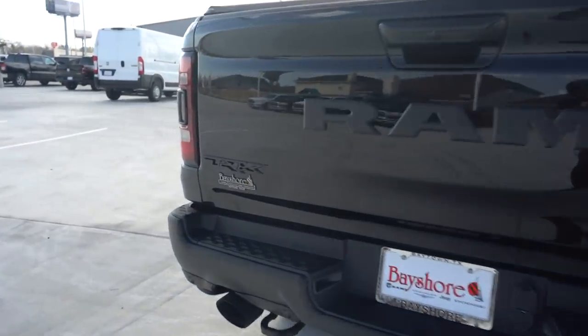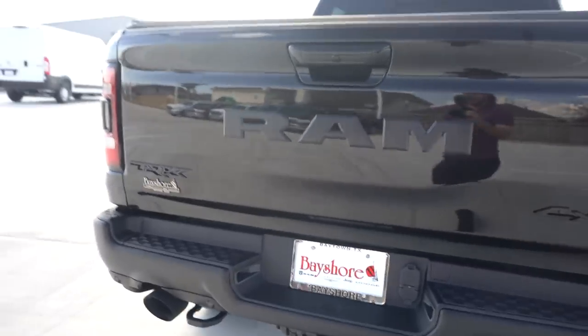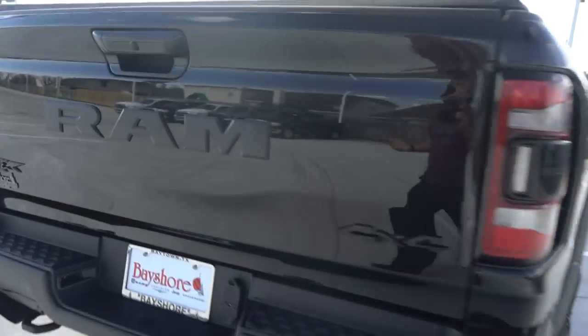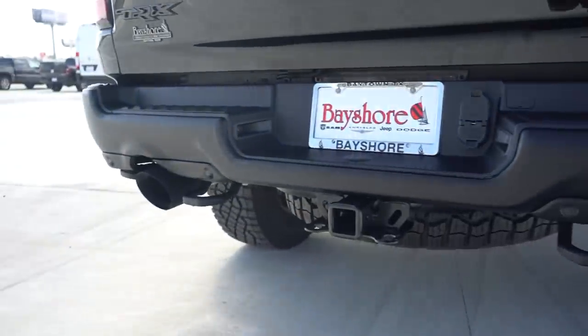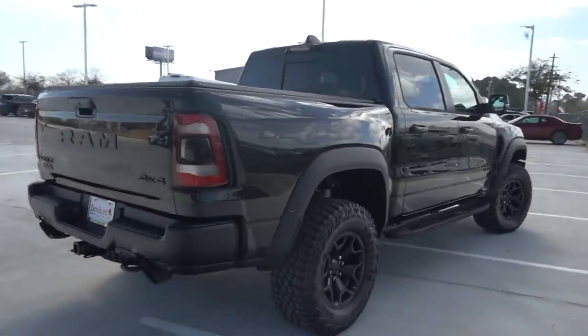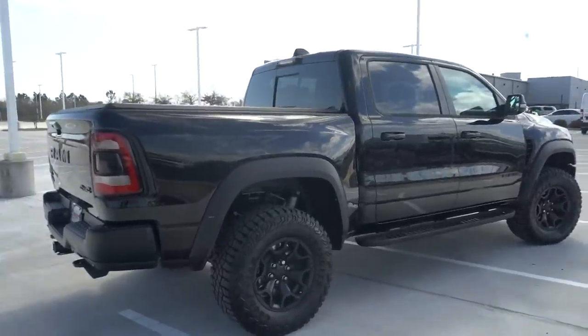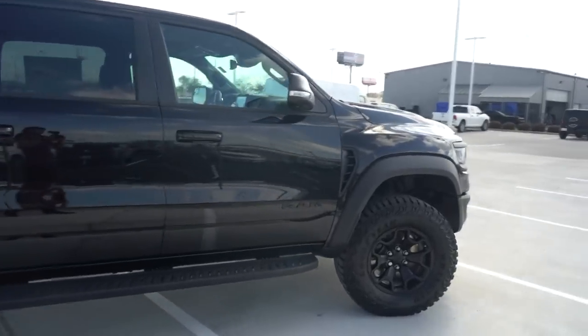Moving around to the back, it's nice and simple with a 4x4 logo, a small TRX logo on the side, and a huge Ram badge in the center. Overall this is a very good-looking truck — even without the TRX trim, the new Ram is beautiful. There's a bed cover, a very spacious bed, and I love these massive exhaust tips at the bottom — they look like giant potato launchers. This is every little kid's perfect dream truck.